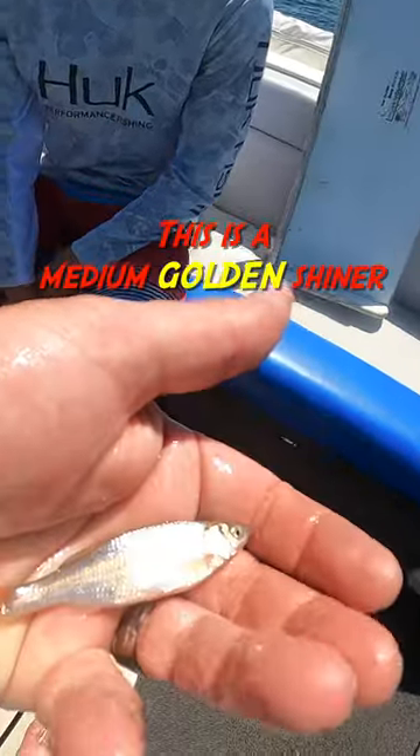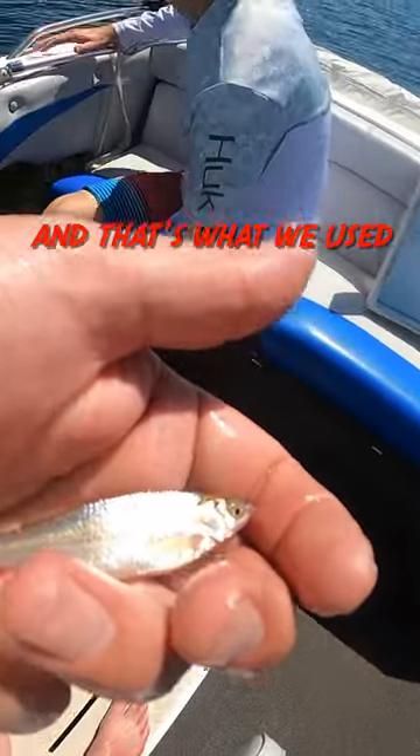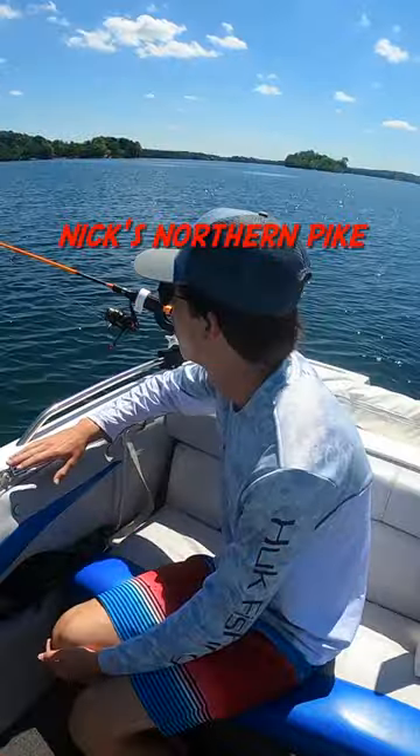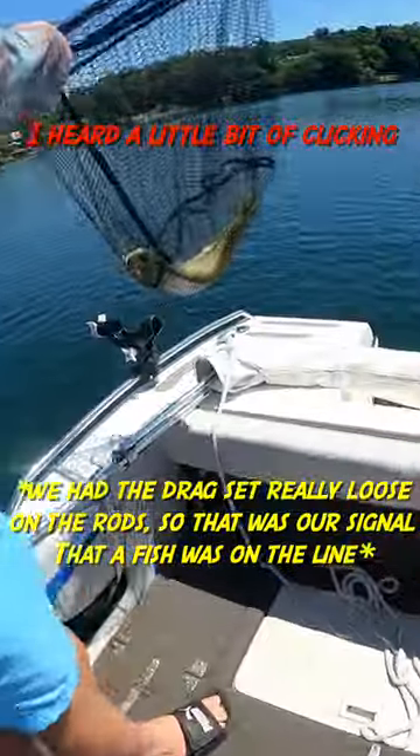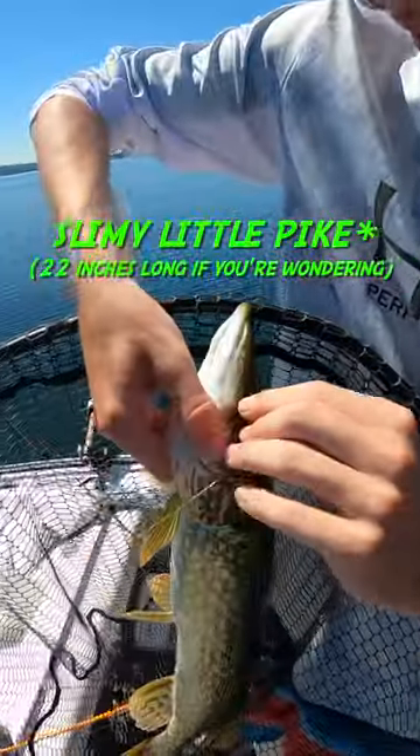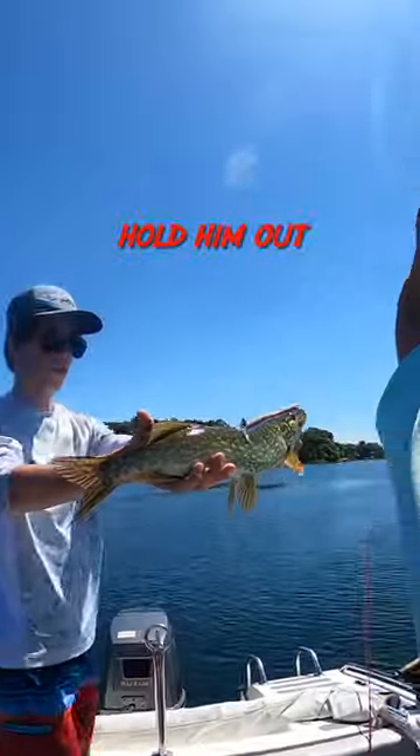This is a medium golden shiner, and that's what we used to catch Nick's northern pike. Holy cow, it worked! I heard a little bit of clicking. Slimy little pike. There we go. Hold him out.